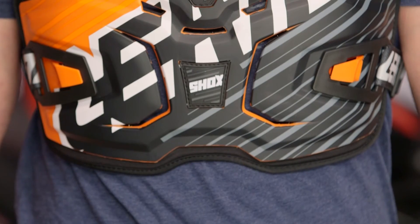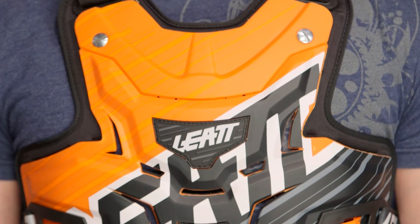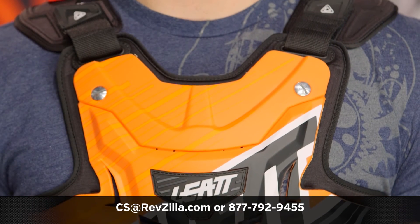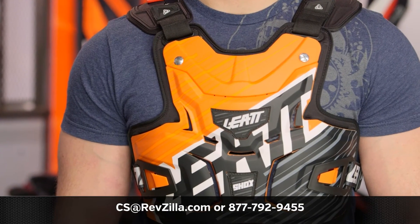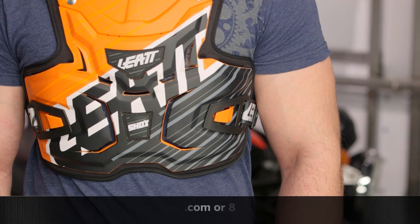Leatt has a wide variety of different levels of protection in all different shapes and sizes. If you want to check out what other riders are using from Leatt, click the info button on your desktop or mobile device to read other rider reviews about the different types of protection. If you have more questions, reach out to one of our gear geeks at 877-792-9455 or email us at cs@revzilla.com. Thank you for joining us for this look at Leatt's Adventure Light Shox Chest Protector. I'm Spurge — enjoy the ride.